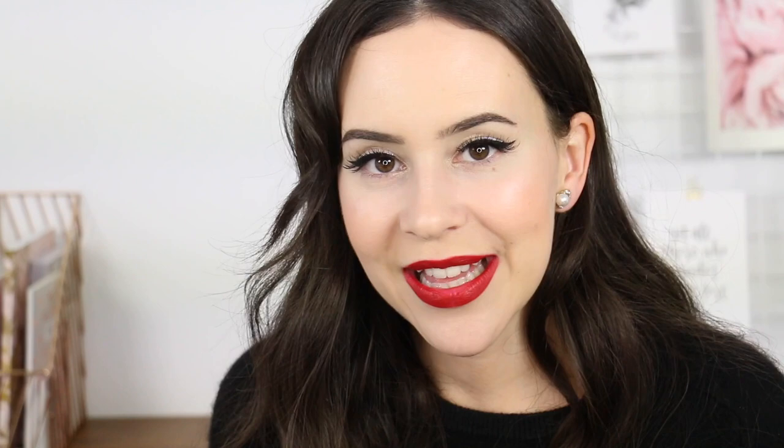It doesn't wear as long, but it looks great and you can see these stain a lot. I think everyone — including myself — needs a reminder that the Milani Matte Naked lipsticks are amazing. I'm always talking about the color Naked, but there are other shades in that range and the range of colors is great — the formula is amazing.